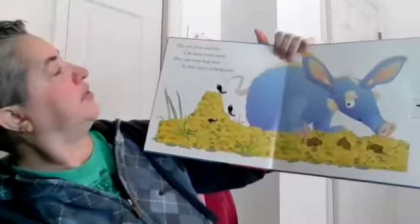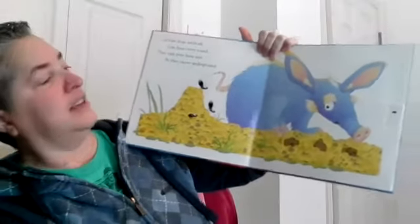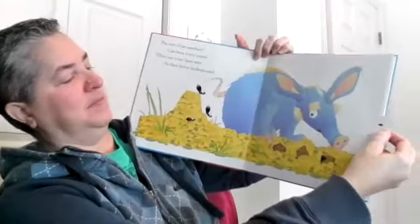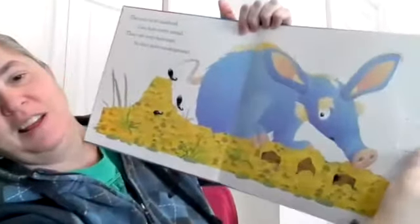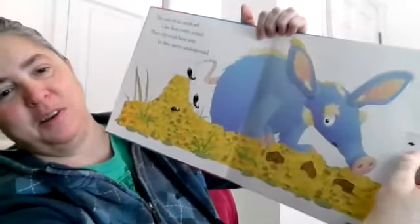The ears of an aardvark can hear every sound. They can even hear ants as they move underground. Let's see — you guys can see that little ants are moving and the aardvark is listening to it.